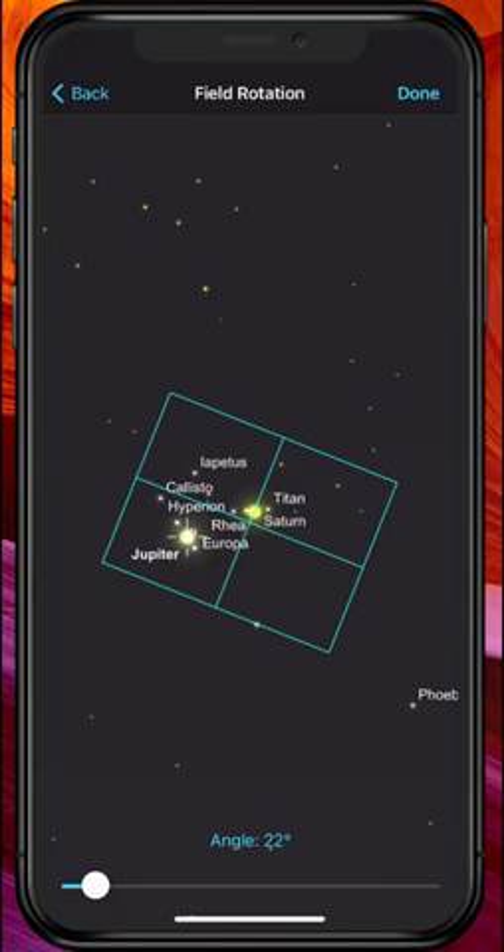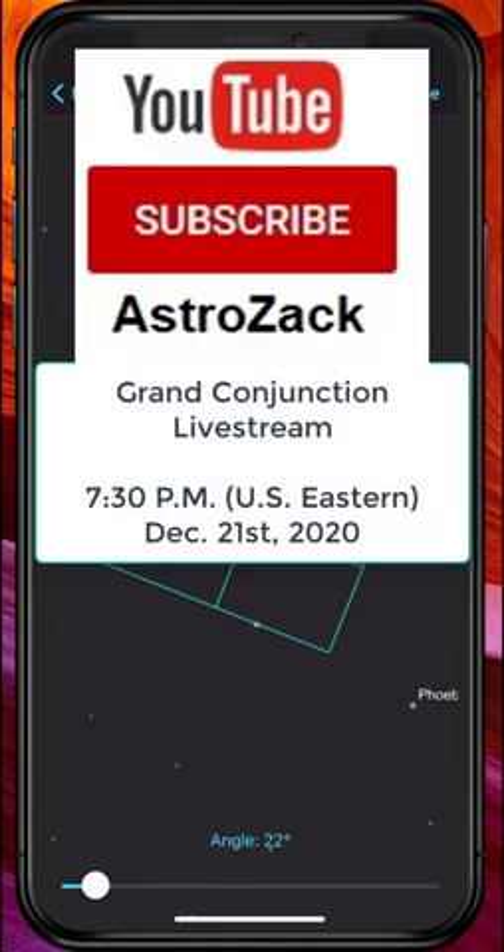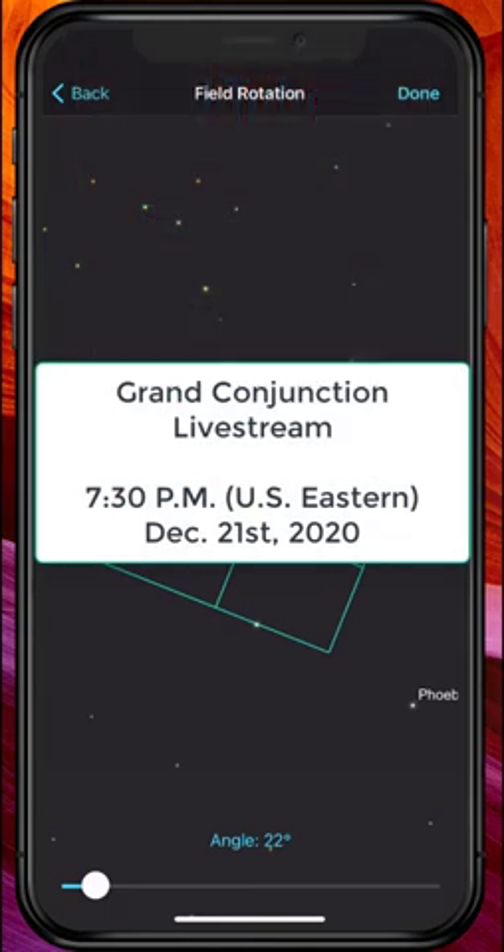There it is — with that I believe we've covered all the bases. SkySafari is a great tool and I hope this video helps you in your observing endeavors. If you enjoyed this video and found it helpful, please subscribe to my channel. I'll also be doing a live stream view of the Grand Conjunction through my telescope on December 21st starting around 7:30 p.m. US Eastern time, so please join me then.